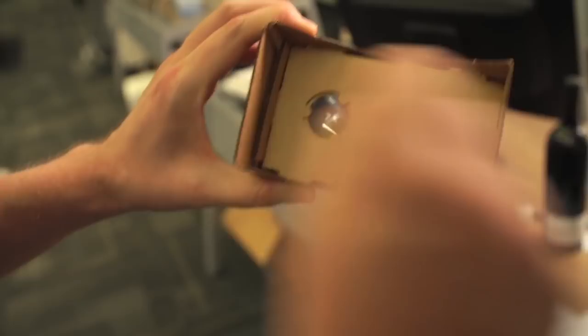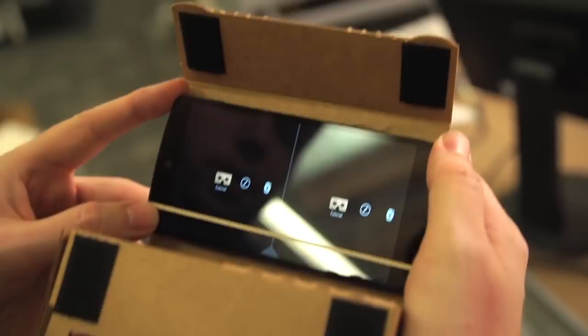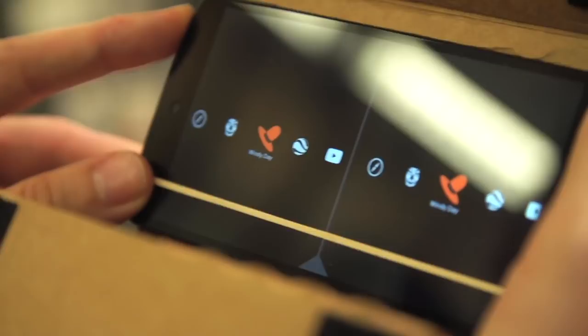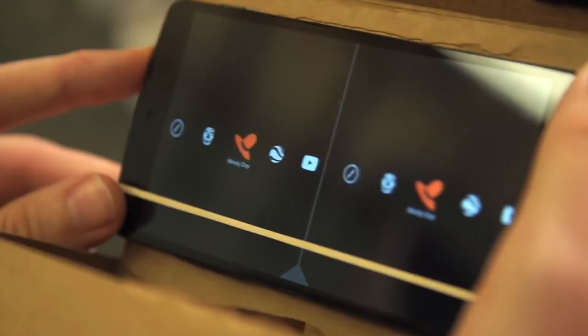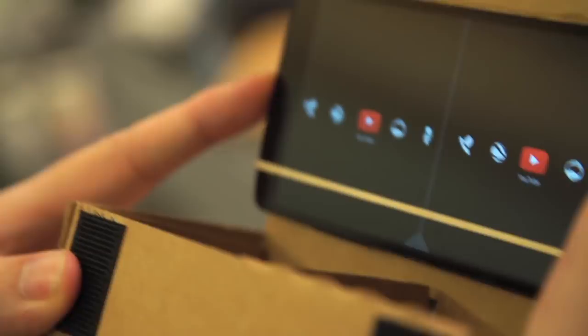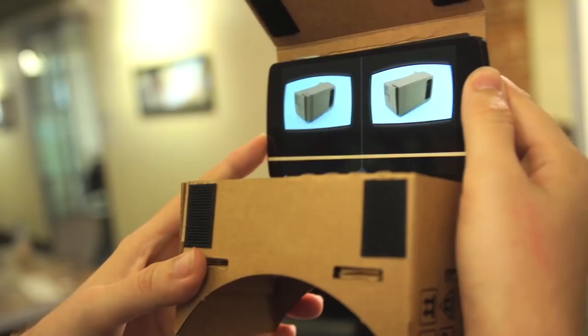Here's the app that's actually running inside of Cardboard. There are a couple of apps: there's a tutorial app, there's a tour guide which lets you fly around inside of Google Earth, there's an exhibit which lets you look at a museum piece and fly around it, there's Windy Day which is a cartoony environment where you can look around and see leaves blowing. The reason you're seeing two of each is because each picture is going to one eye and the magnifying glasses blow it into your vision. There's also a more expansive Google Earth experience, a YouTube app, a Photosphere that lets you look at 360-degree panoramas, and Street View which lets you do the same in Street View.